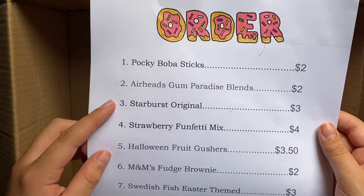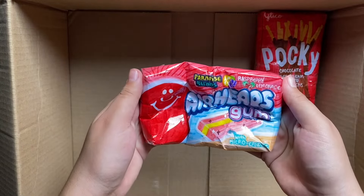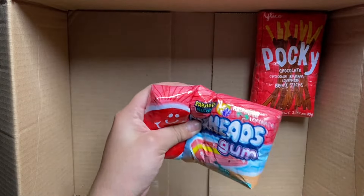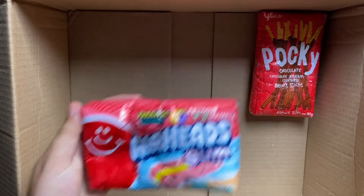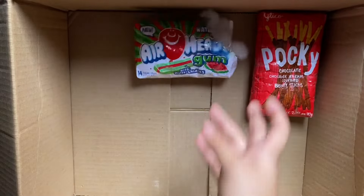Next, she also got these Airhead Scum Paradise Blends. This is the one she got, but this one is so squishy and I really don't want to give it. So I'm going to be giving her the normal watermelon one. It's a little ripped, but it's fine.